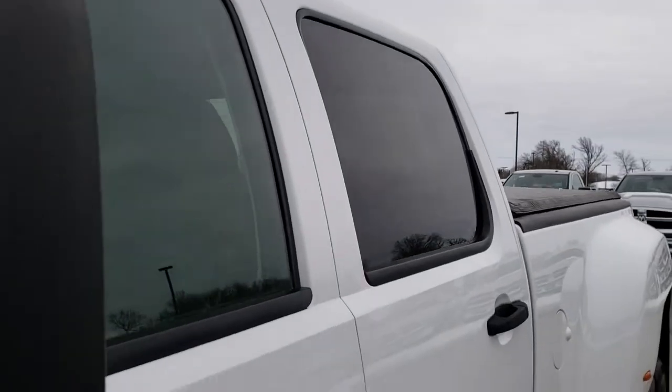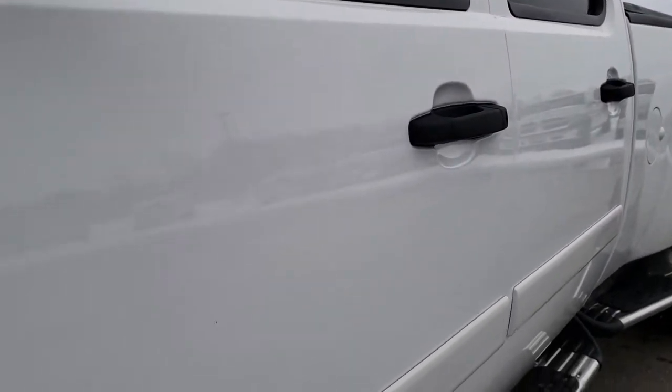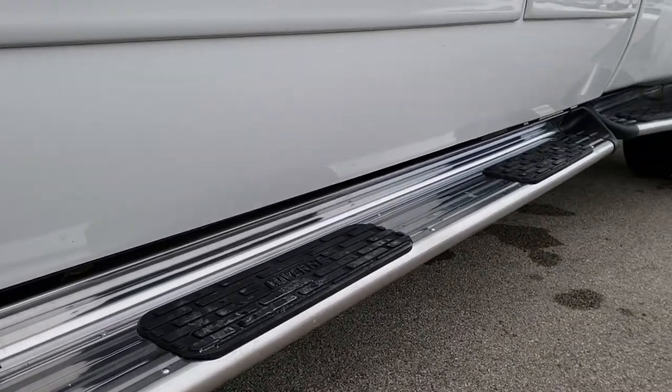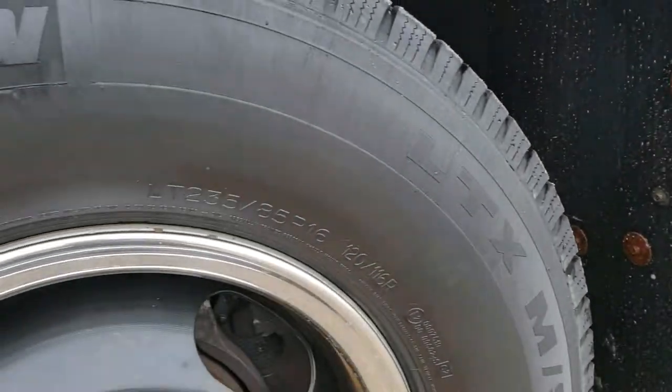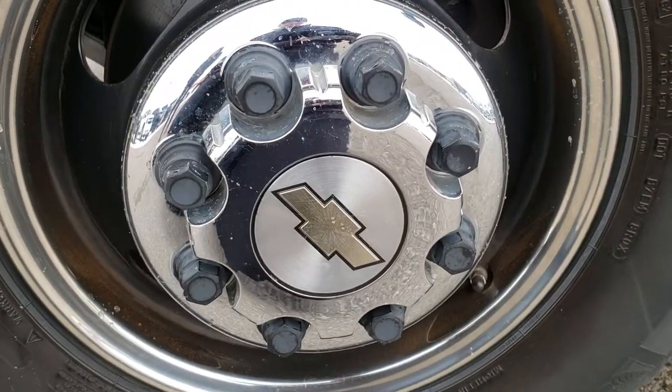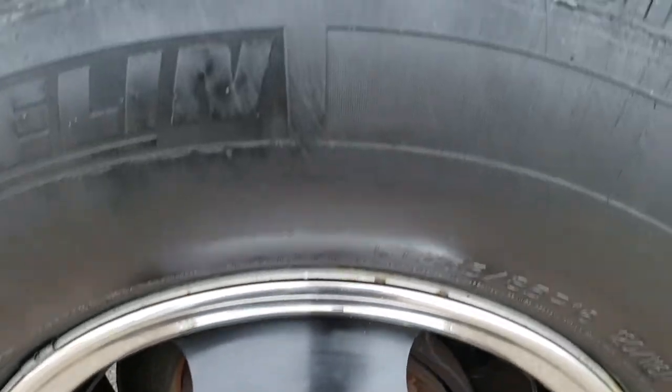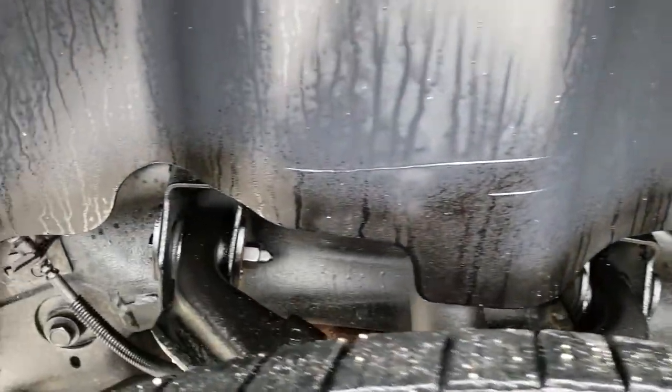We shoot all of our videos in 1080p, so if you have HD capabilities on your computer, tablet, or smartphone, turn them on right now because it's like you're right here looking at the truck with me. This one comes with Michelin LTX LT235/85R16 tires, painted steel rims, and the tires have right around half the tread left.